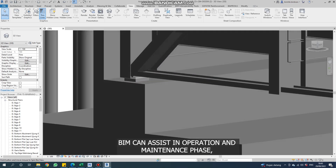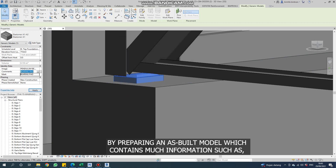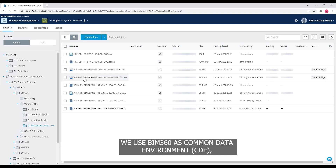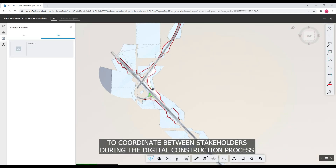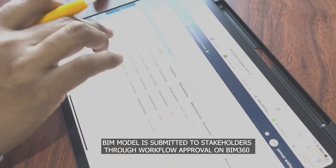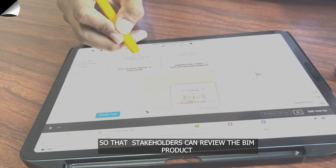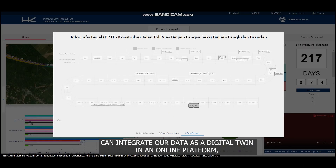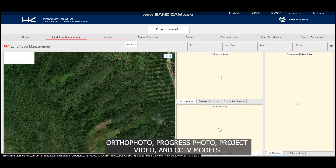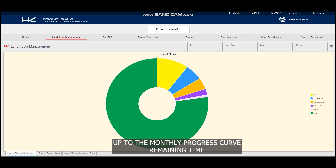BIM can assist in the operation and maintenance stage by preparing an asset model which contains much information, such as manufacture and installation data. We use BIM 360 as a common data environment to coordinate between stakeholders during the digital construction process. BIM models are submitted to stakeholders through a workflow approval on BIM 360 so that stakeholders can review the BIM product. A GIS dashboard can integrate our data as a digital twin in an online platform where stakeholders can view geospatial data combined with BIM, orthophoto, progress photos, project video, and CCTV models, up to the monthly progress curve and remaining time.